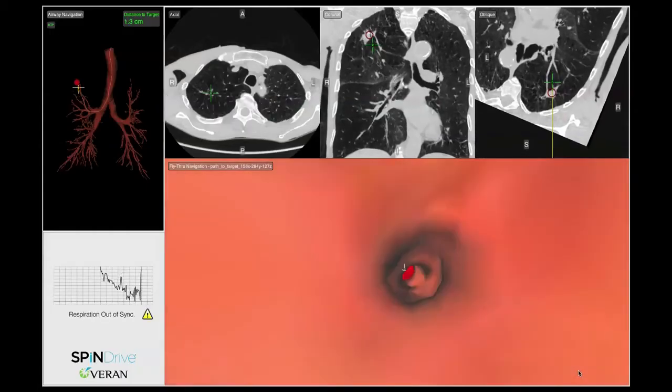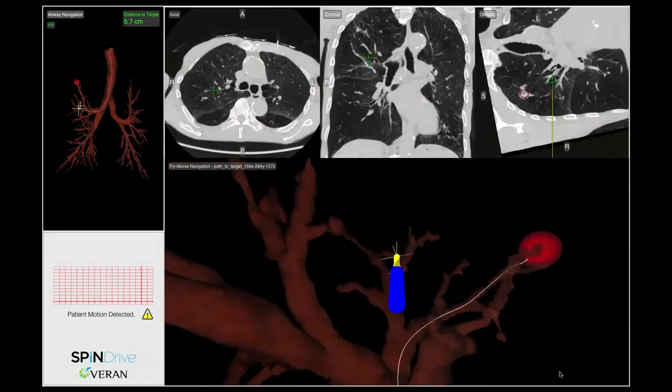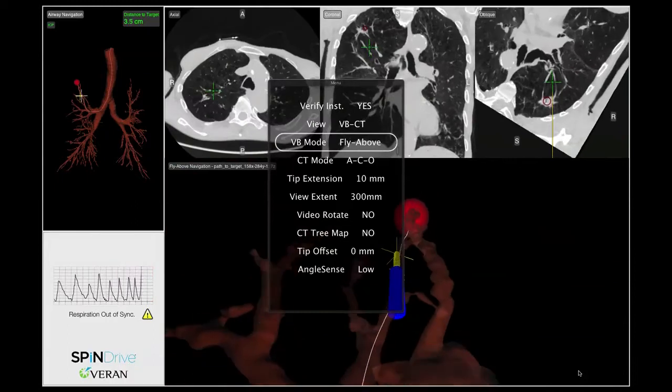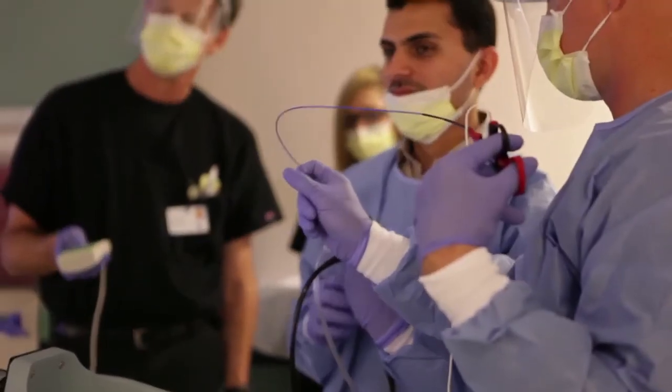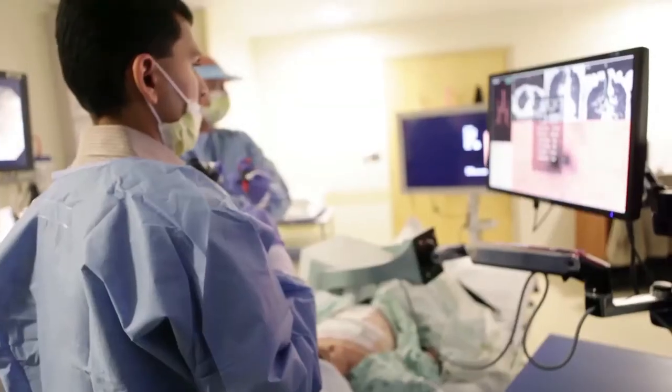Now with the Spin Drive, we're able to reconstruct a pathway to get to these peripheral lesions. The only thing you have is a road map, a GPS, to help you get to lesions that you never were able to reach before. You're able to guide your instrumentation with the always-on tip track devices, so we see exactly where we're going.